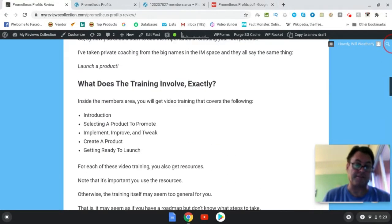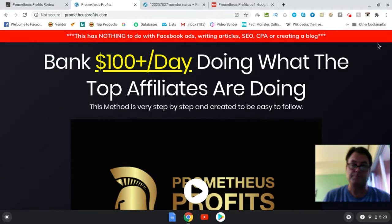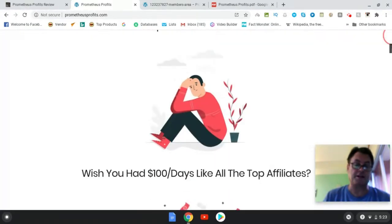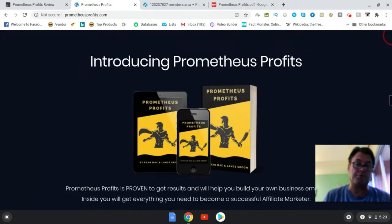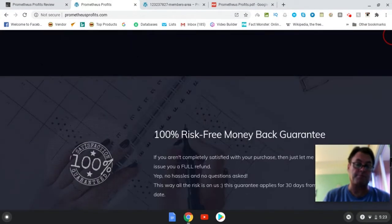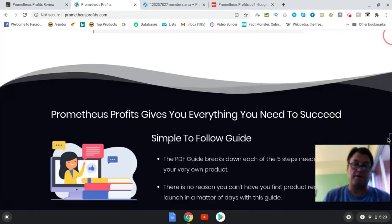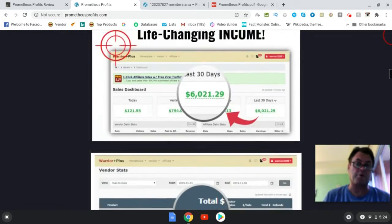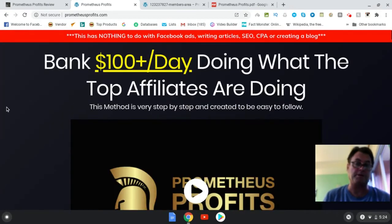So what I'd like to do now is have a quick look at the sales page. The headline is 'Bank $100 a Day Doing What the Top Affiliates Are Doing.' This method is very step-by-step and created to be easy to follow. The sales page gives you some information about what the product is, some income proof, and then there are some testimonials. It's a very straightforward product — not a lot of extraneous information — and you're going to go through it and say, 'I can do this.'